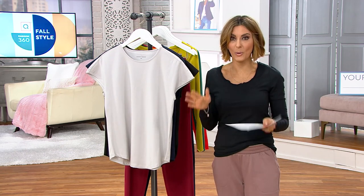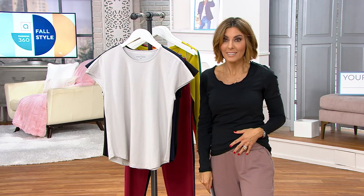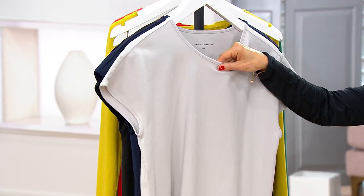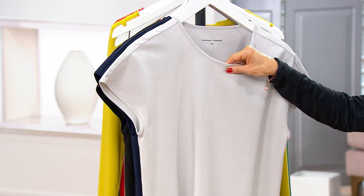There are no returns, there are no exchanges, but it's an $18 t-shirt. Throw it on with a jogger, hang out in it, work in it, do whatever you need to, because it's done in Pima cotton and elastane, and yet a price point of $18. Easy pay, $3.80.